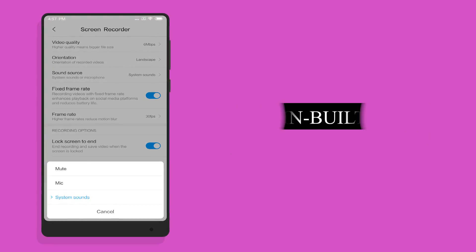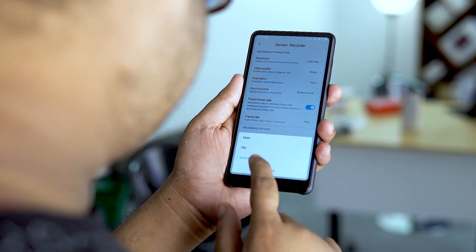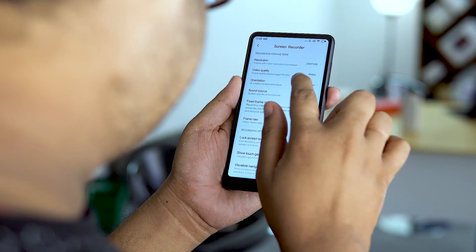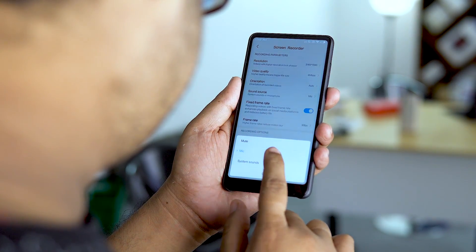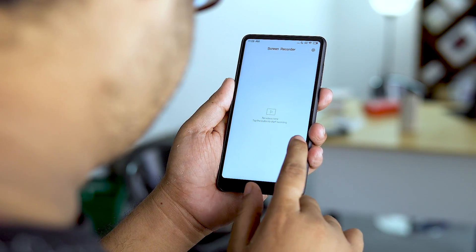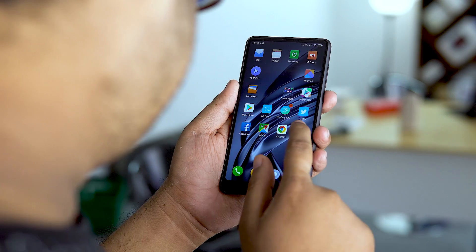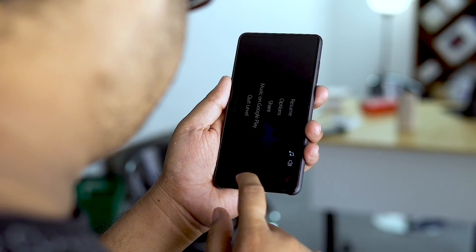Number 11 — bonus feature: Screen recording with system sounds enabled. Generally this requires a rooted device or recording your phone's speaker with the internal mic, both of which have their own problems. Natively supporting screen recording with system sound is something I'm very excited about — it comes in very handy, especially when you want to record the soundtrack of a game along with the gameplay footage.